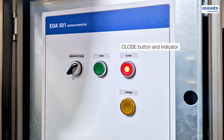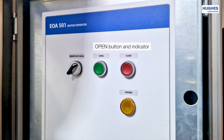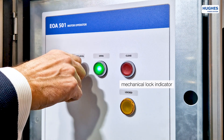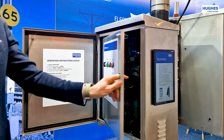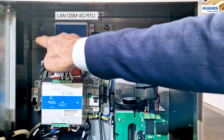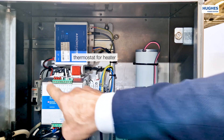The buttons open and close are also indicators displaying the status of operation. The locked indicator is activated when the unit is locked with a padlock at the bottom of the cabinet. The EOA5001 series comes in a wide body cabinet size with space for RTU and communication equipment.